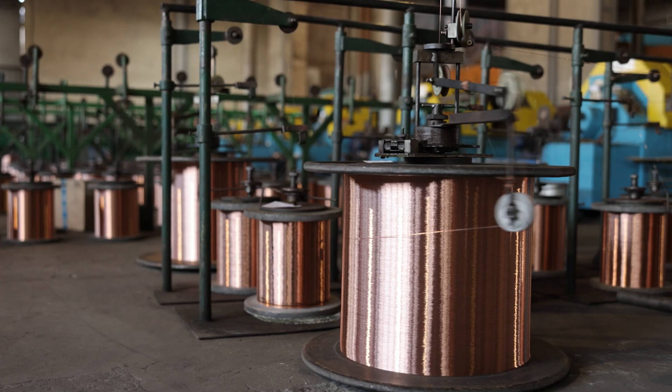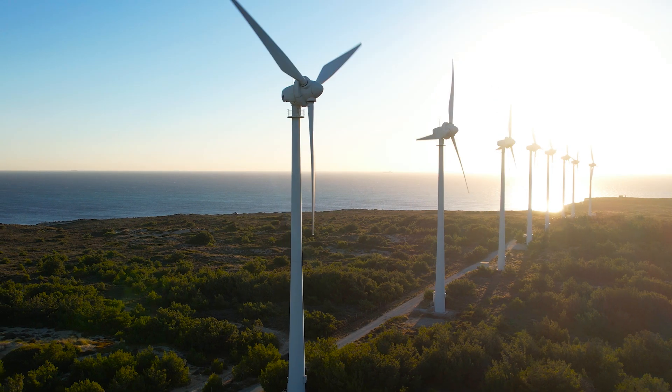Copper plays a vital role in the industrial industry and is used for wiring, motors, pipes, and other products, and is widely used in renewable energy systems, such as solar panels, wind turbines, and battery storage.